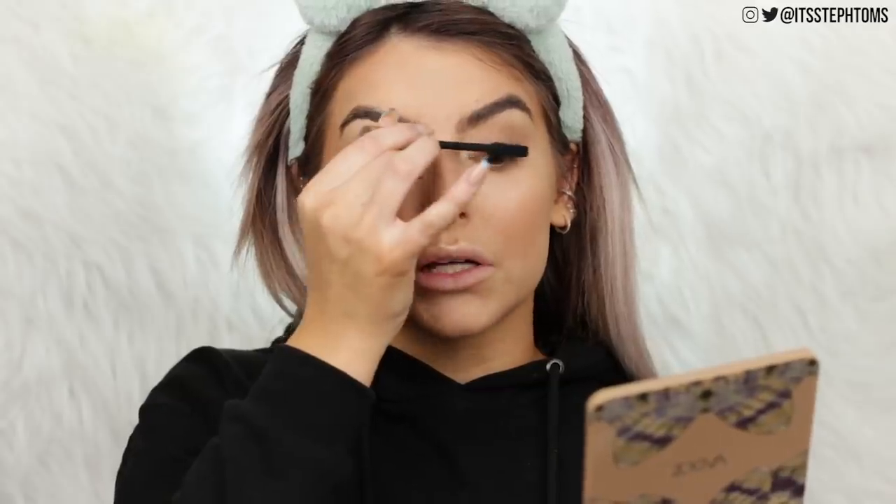Anyone else prefer mascaras when they're a bit old? Not ancient, but when they're a few weeks old and they dry up a little bit — that's my fave. I'm so excited to use this in a few weeks when it gets a little thick and clumpy. I live for the two-week-old mascara. I'm just doing that on my top lashes for now.